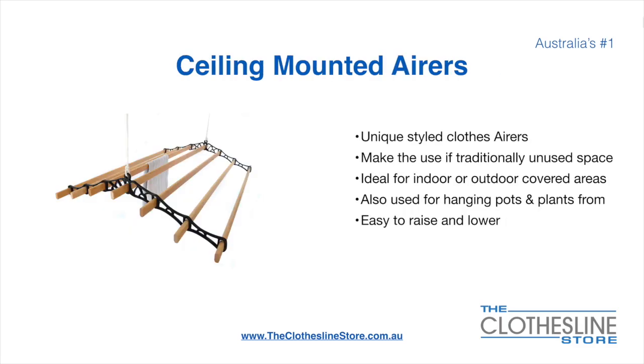Ceiling-mounted airers are a unique product — they make use of traditional unused space. They are ideal for indoor and outdoor covered areas. They can also be used for hanging pots or plants. They are very easy to use because you raise and lower them via a pulley system.